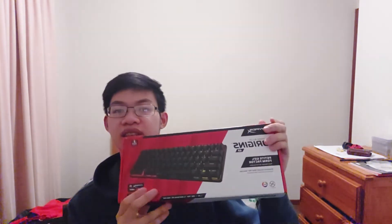Considering I wouldn't normally get myself a mechanical keyboard, I figured I could use it when I game - and it's half off, so may as well. The switches I got are the red switches.